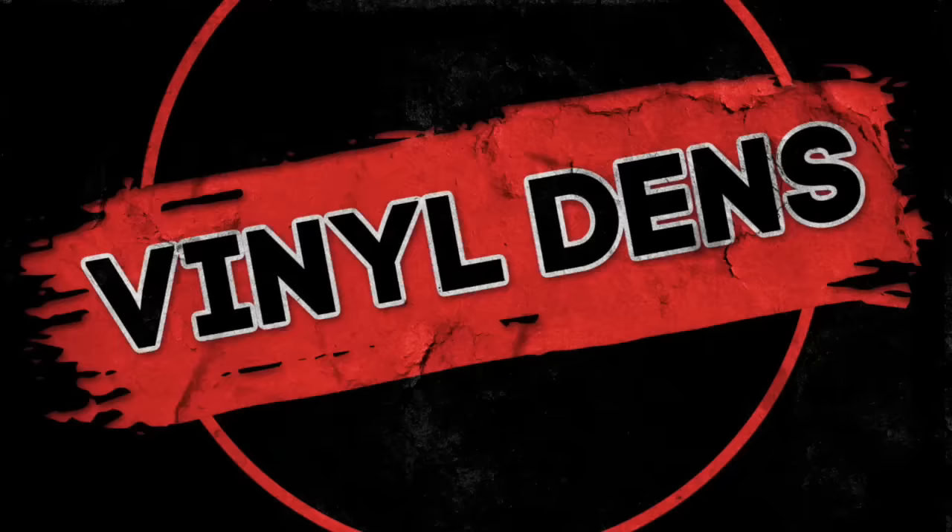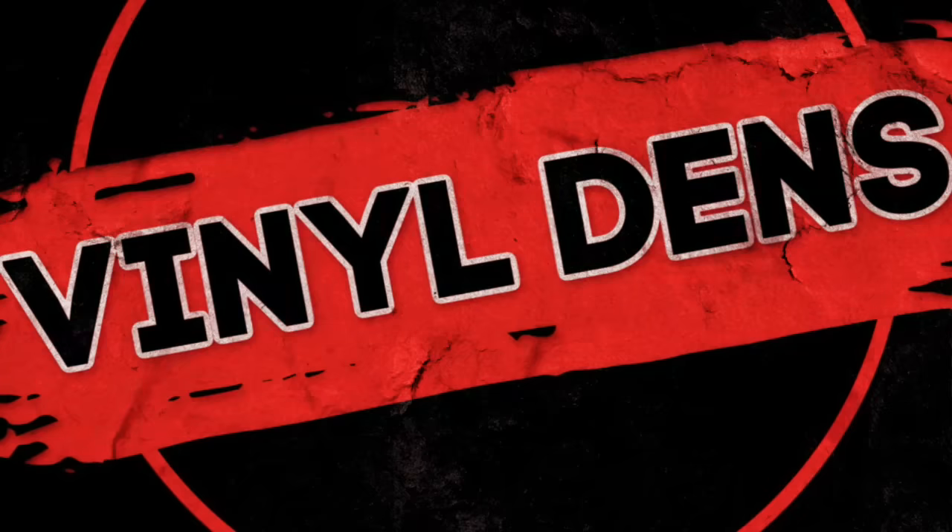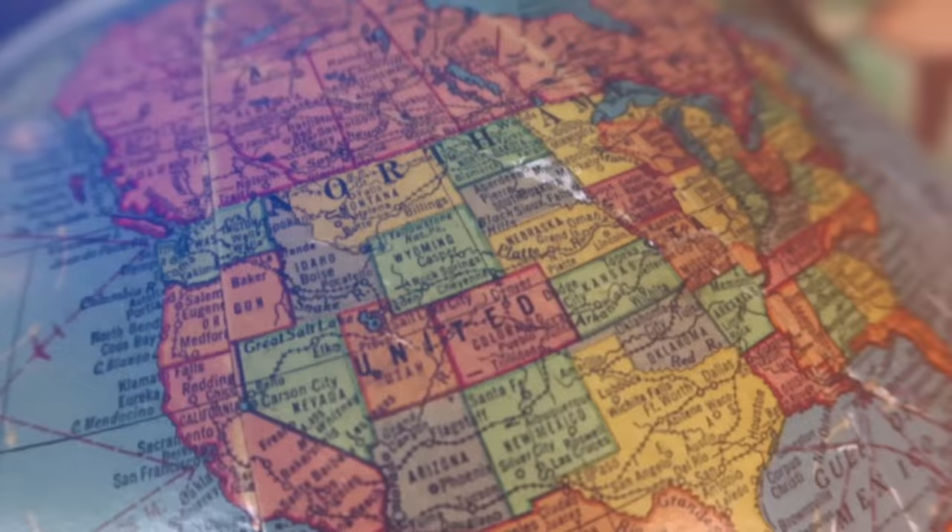Welcome to Vinyl Dens on Channel 33rpm. This is a segment where I check out cool music rooms across the vinyl community and around the world. Today I've got Vinyl Dens music rooms of all kinds, and as always, you guys have impressed me with the stuff you sent over.